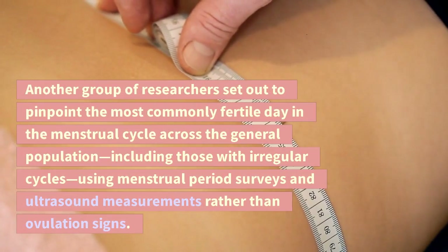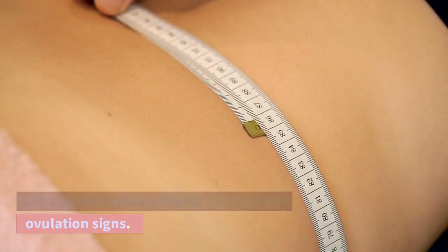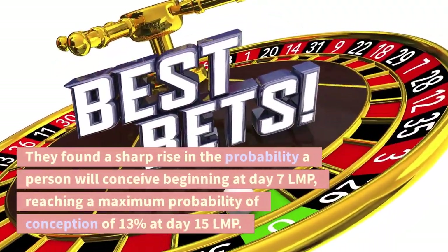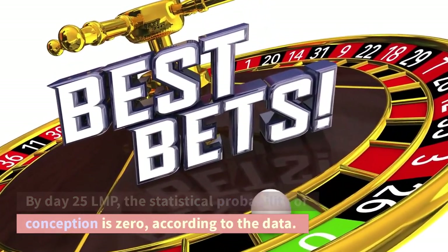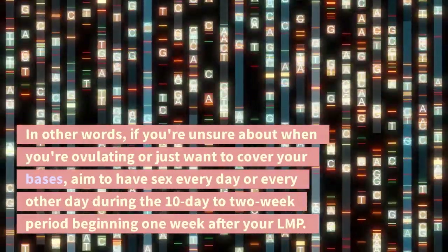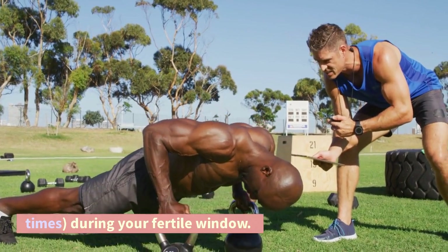Another group of researchers set out to pinpoint the most commonly fertile day in the menstrual cycle across the general population, including those with irregular cycles, using menstrual period surveys and ultrasound measurements rather than ovulation signs. They found a sharp rise in the probability a person will conceive beginning at day 7 LMP, reaching a maximum probability of conception of 13% at day 15 LMP. By day 25 LMP, the statistical probability of conception is zero. In other words, if you're unsure about when you're ovulating or just want to cover your bases, aim to have sex every day or every other day during the 10-day to 2-week period beginning one week after your LMP. Doing so will greatly improve your odds of having sex at least once, if not multiple times, during your fertile window.